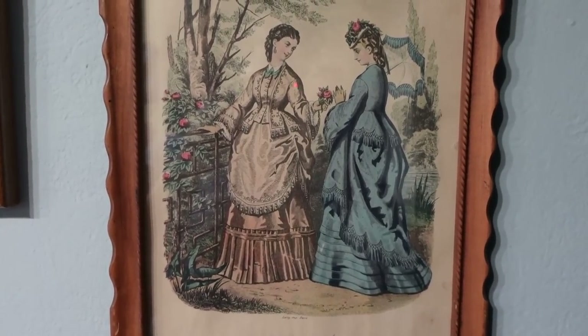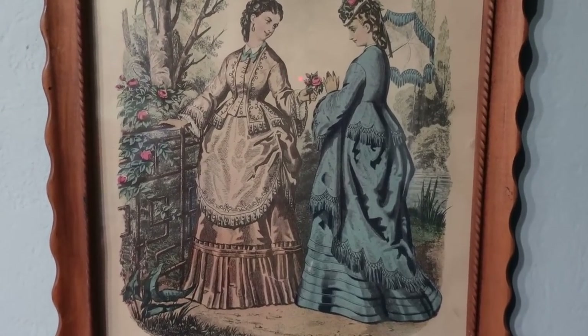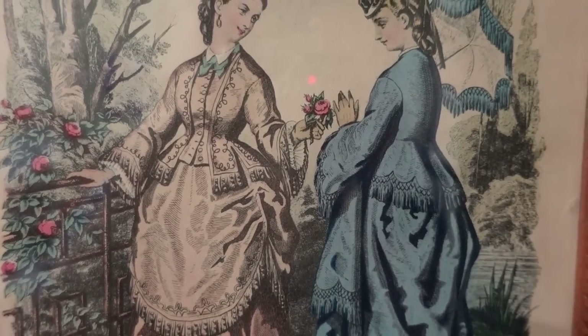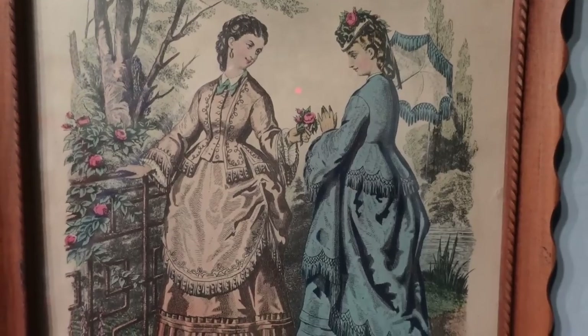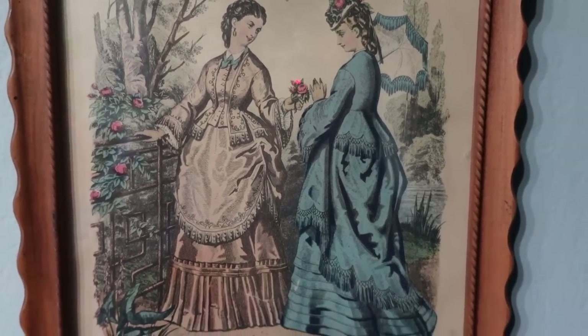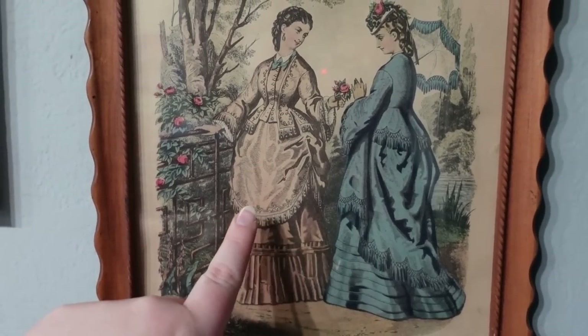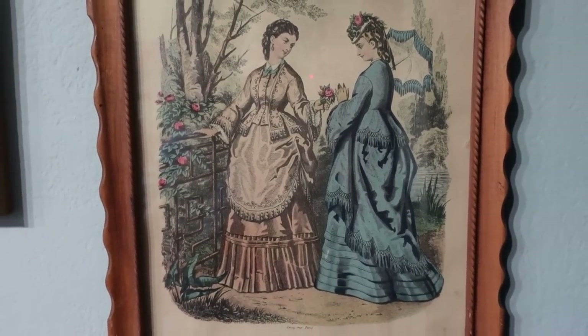Up above the 1848 plate we have another La Mode Illustrée bustle plate. This one I think is actually a bit earlier because both bodice styles are indicative of the 1860s, so I think this is very early 1870s — despite the fact she doesn't have much fullness in her skirt, you can see she has more. I would say this is in the first few years of the 1870s.